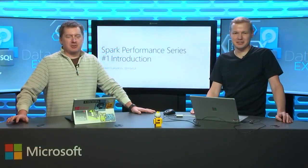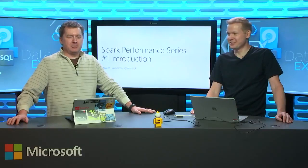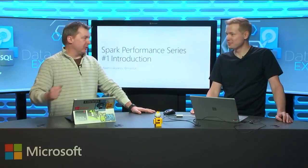Hey everybody, welcome to another thrilling episode of Data Exposed. I'm your host, Scott Klein, and with me today is Maxim. Maxim, welcome back to the show.